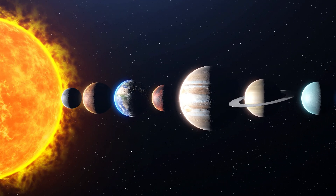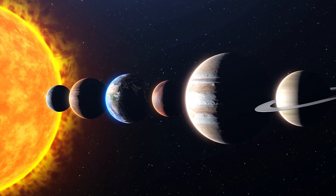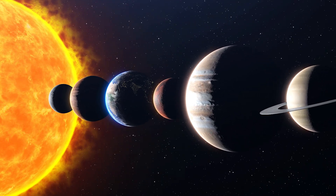Have you ever wondered how much you'd weigh on Mars, Jupiter, or the other planets? Let's go on a quick journey through our solar system and find out.